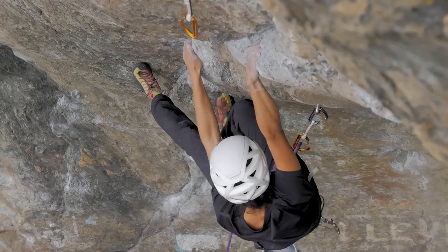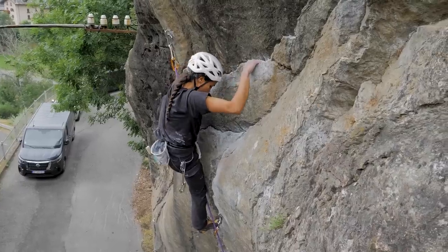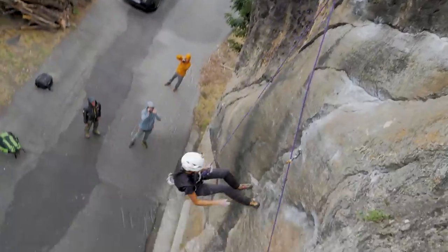This part's a little slopey. I'm getting flash-pumped like crazy. This part is a bit tricky, actually. Nice.